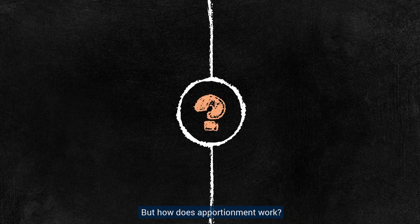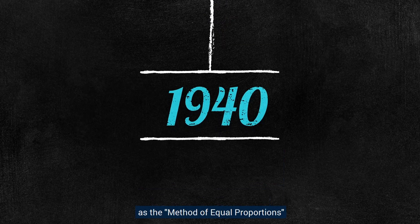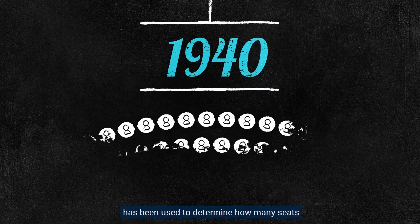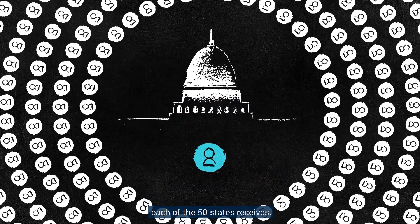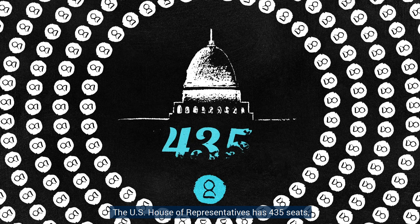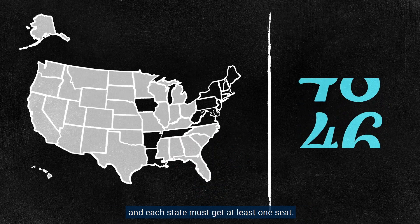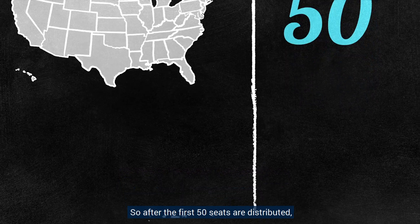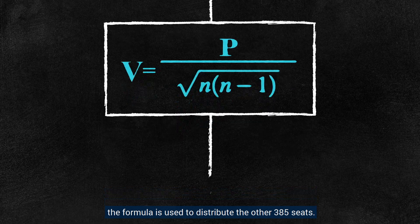But how does apportionment work? Since 1940, a formula known as the method of equal proportions has been used to determine how many seats in the House of Representatives each of the 50 states receives. The U.S. House of Representatives has 435 seats, and each state must get at least one seat. So after the first 50 seats are distributed, the formula is used to distribute the other 385 seats.